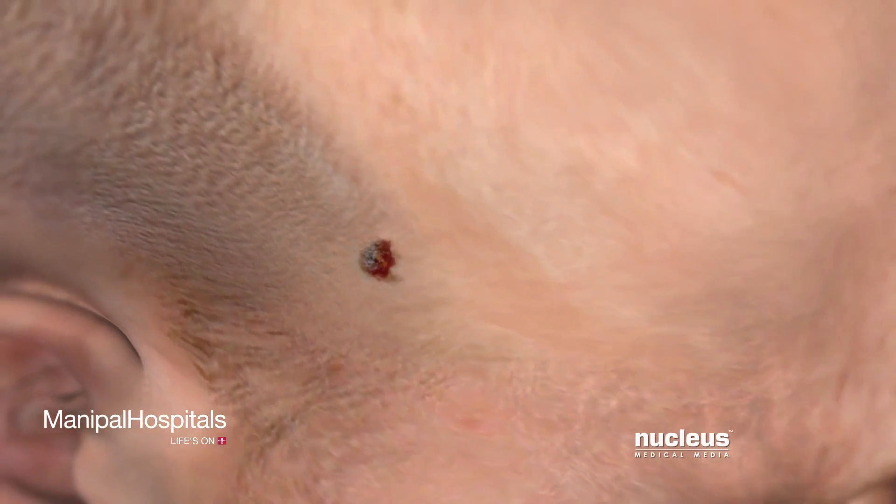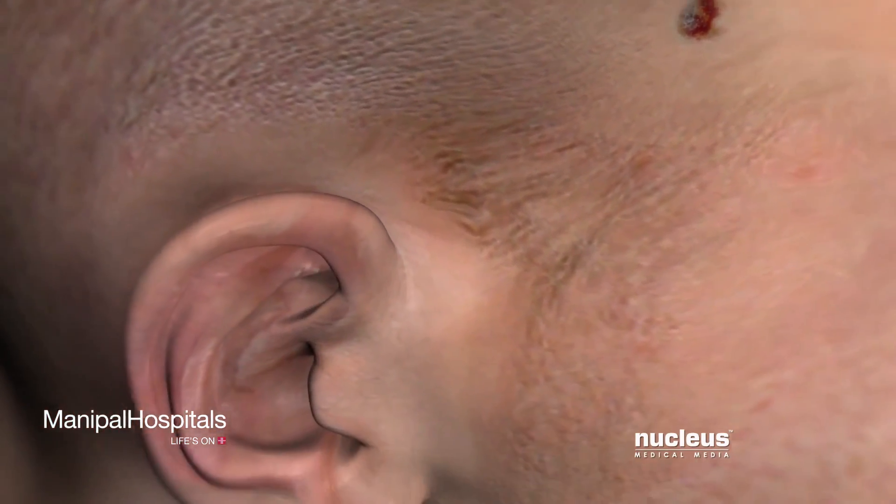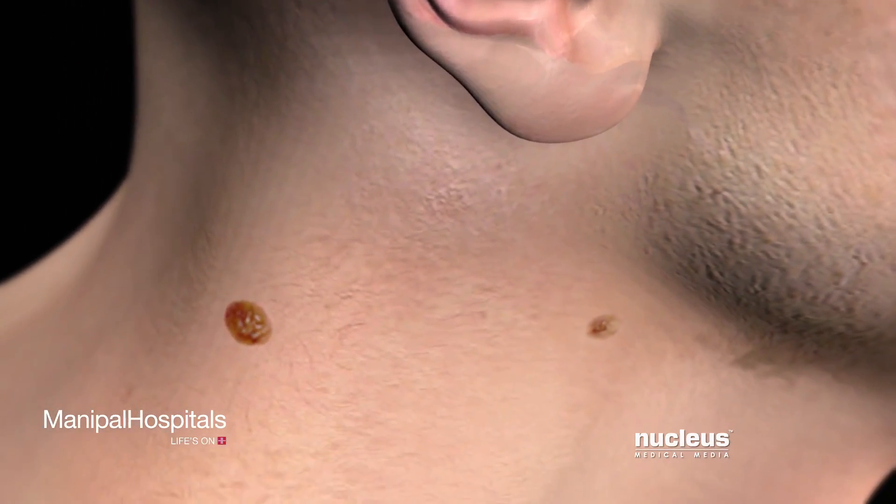Your doctor may obtain a skin biopsy to view the tissue under a microscope and make a diagnosis of your condition.